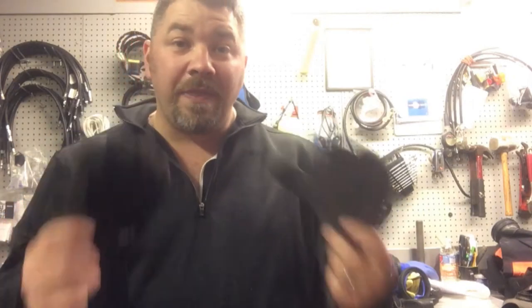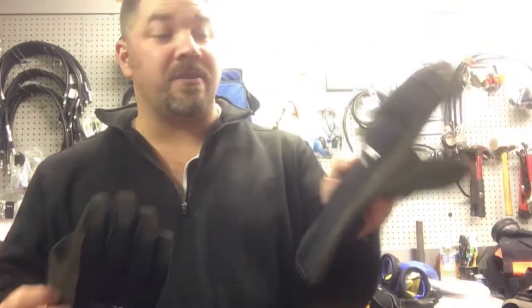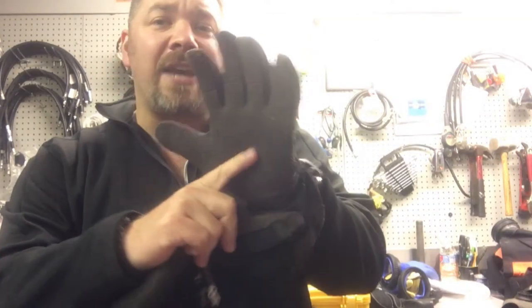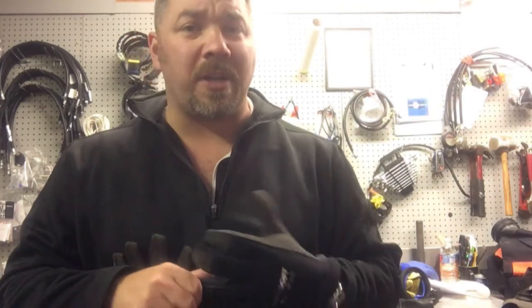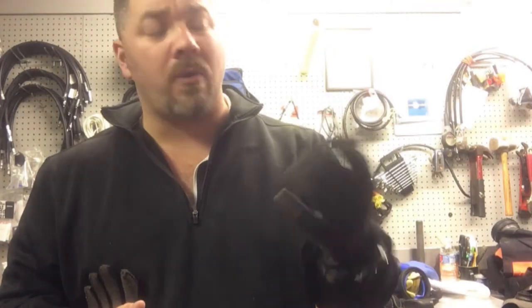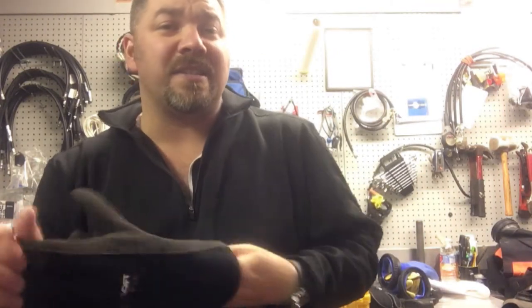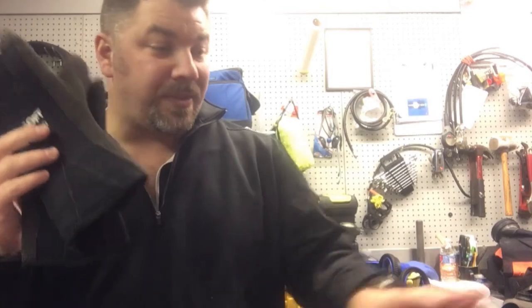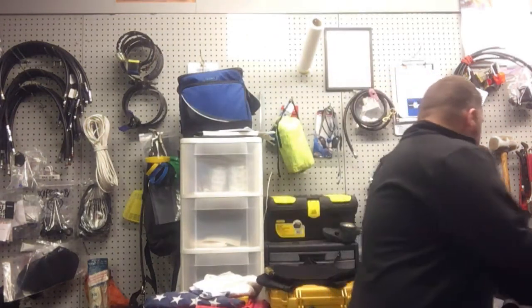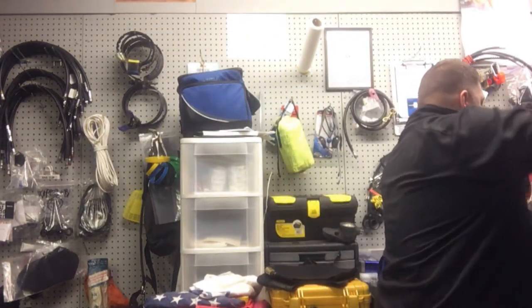The next set are also three millimeters thick but have Kevlar built in — these are the SeaSoft Ti Pros. I use these a lot if I'm doing salvage work, even in summertime when I don't really need gloves for warmth. The Kevlar protects my hands against metal or other sharp objects underwater, so I really like having that protection.